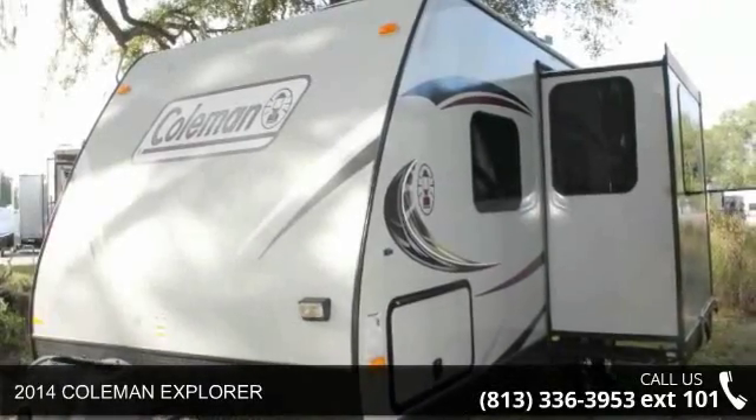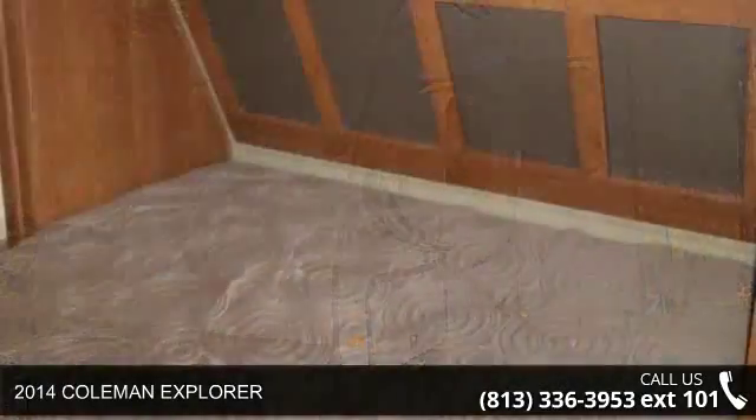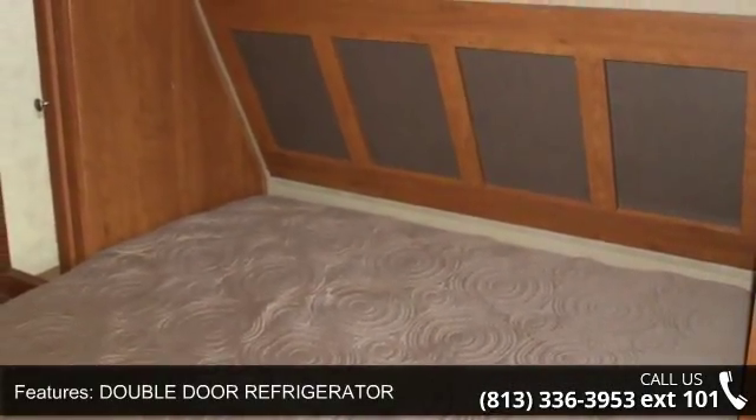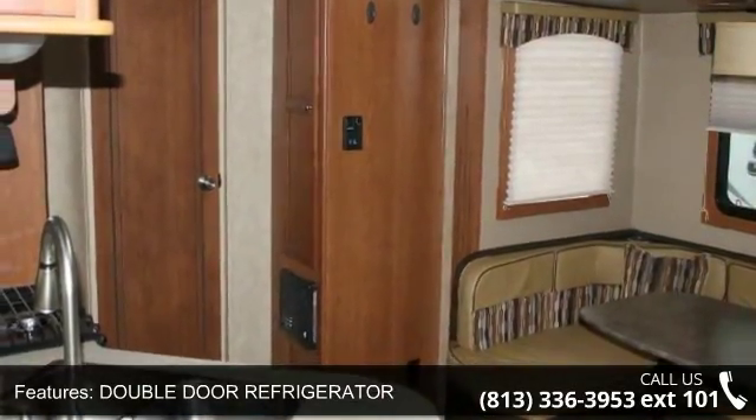Travel in style with this 2014 Coleman Explorer. If you are looking for an RV with quality construction and ease of towing, this may be the one. Perfect for vacationing, adventuring, or just relaxing, this travel trailer awaits you.